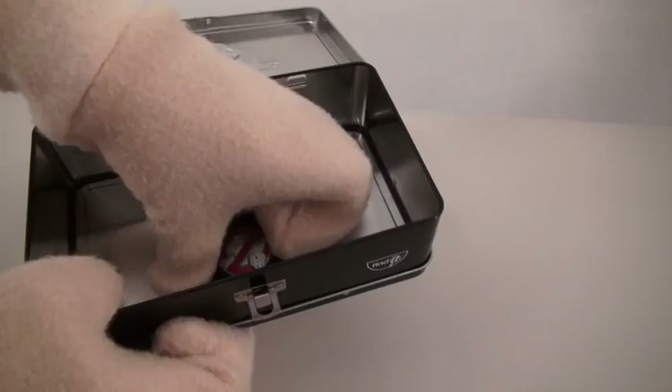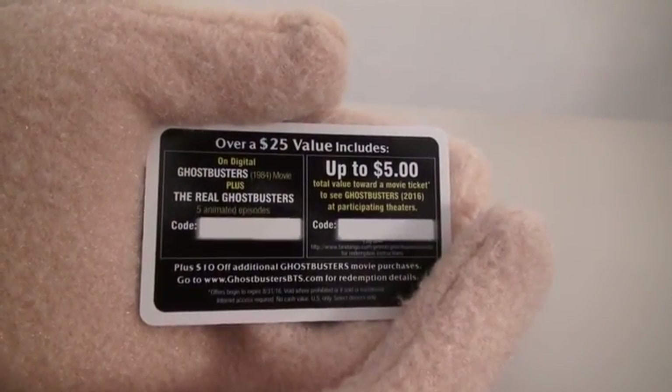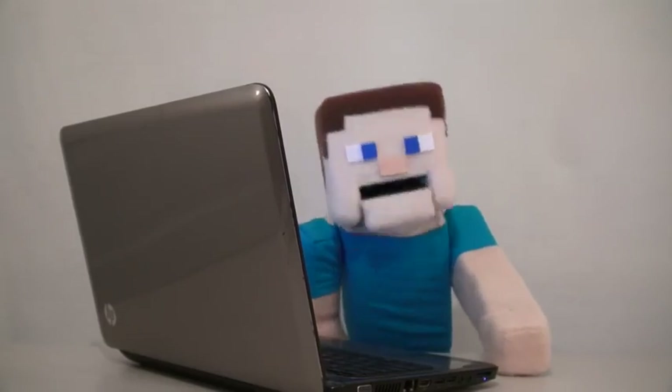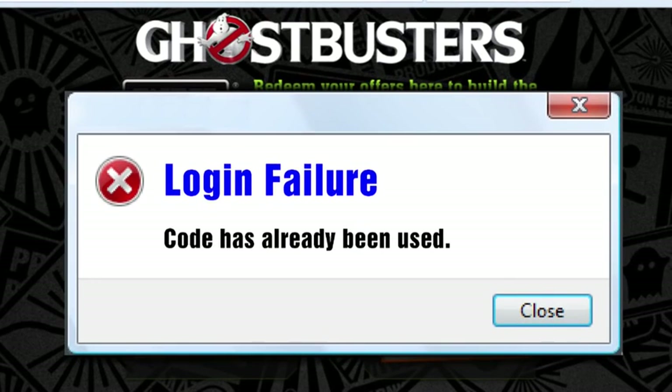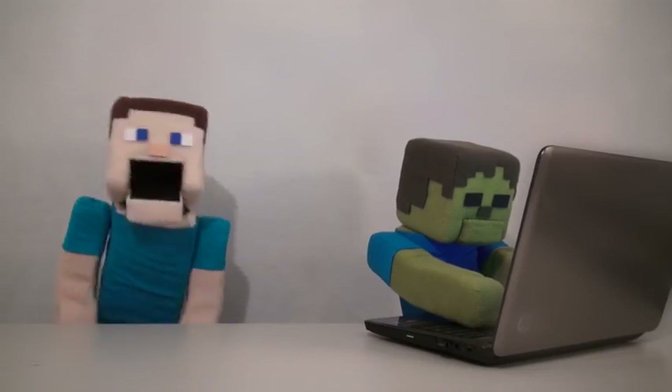Now when you pick one of these up, you'll find one of these Ghostbusters cards inside! And on the back you'll get $25 worth of Ghostbusters movies and TV shows to download for free! So let's just get on the internet and get our movies! What?! This code's already been used! I knew it was too good to be true! That always seems to happen to me!